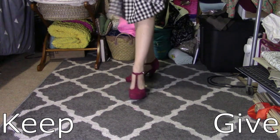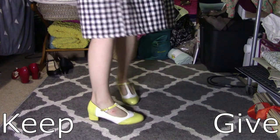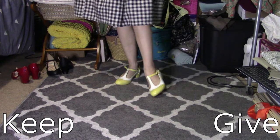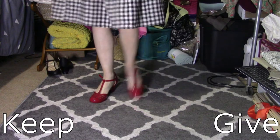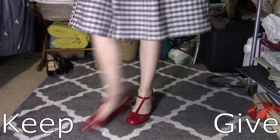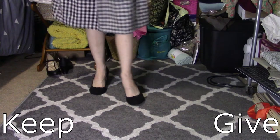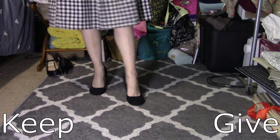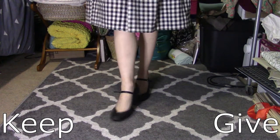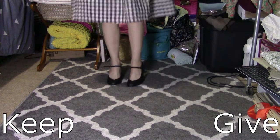Everybody and their mother has these — these are ModCloth vintage reproduction. Keep for now. I do love the color but can I pair it with enough to justify keeping it? Also ModCloth. Oh, these are actually a lot more comfortable than I remember. And another Innocent Tail — love these. These are some good reproduction Betty Pages, not like the fetishware Betty Pages. Love these.